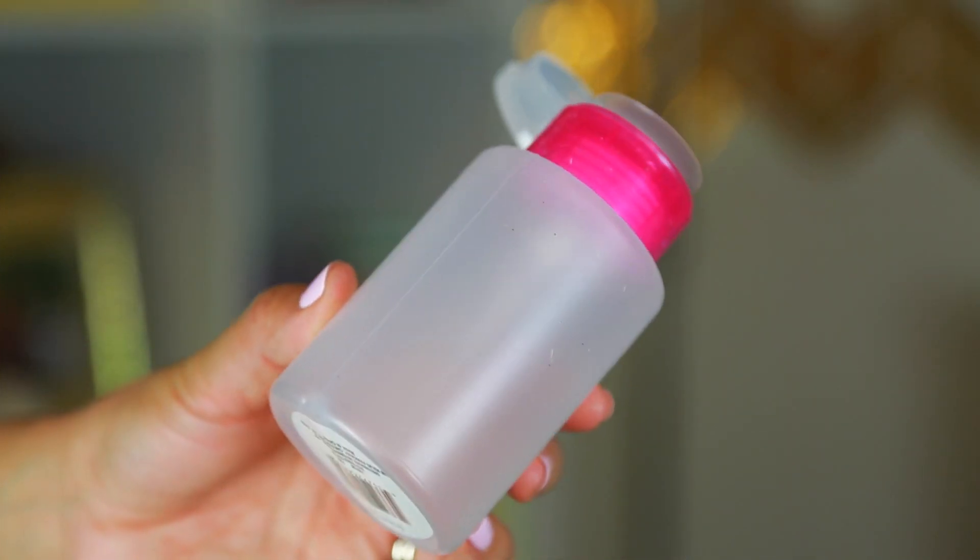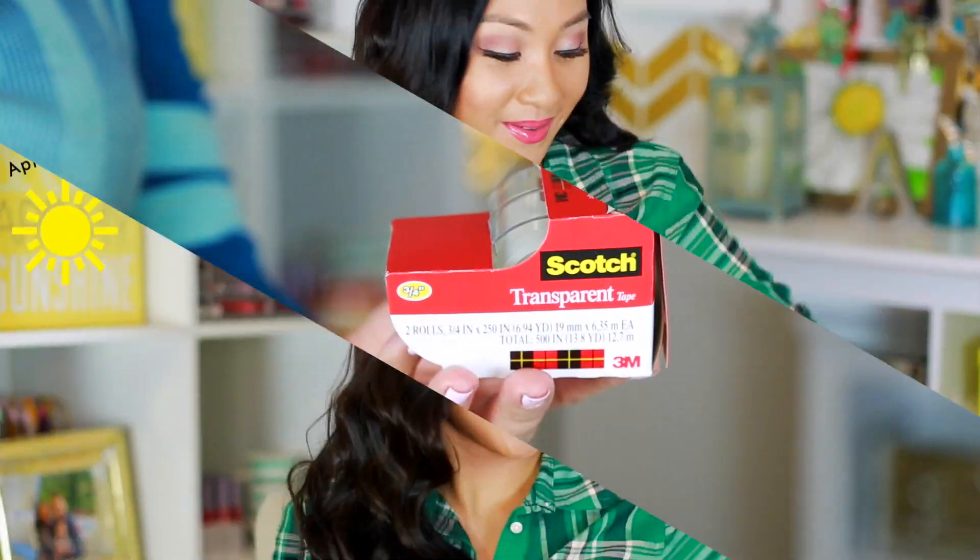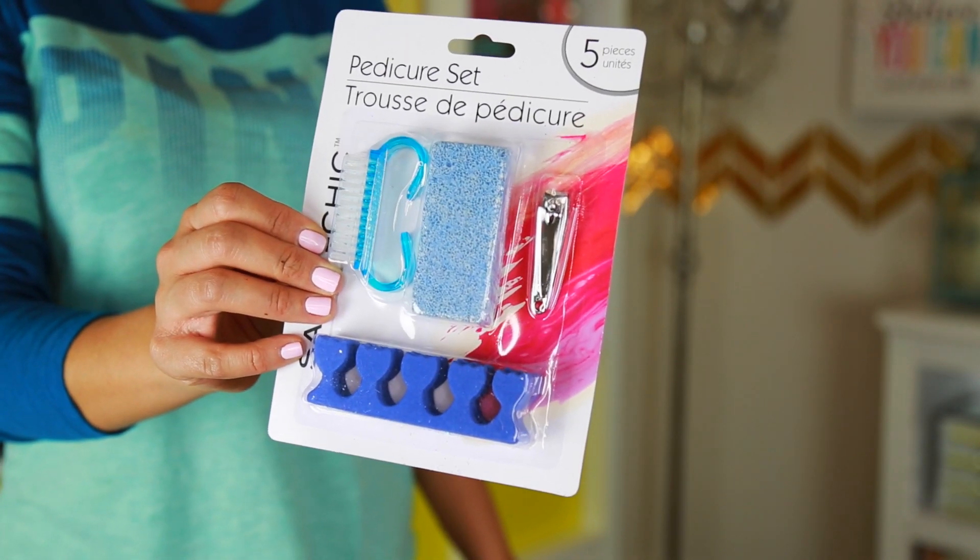In the beauty section, I found this dispenser — you can put your nail polish remover in it and use cotton swabs to pump it out. I also got some tape because you need tape to gift wrap. I got this pedicure set — it could also work as a stocking stuffer. It has a brush, a pumice stone, a nail clip, and separators for your toes when you're painting them. I think this is such a good deal.